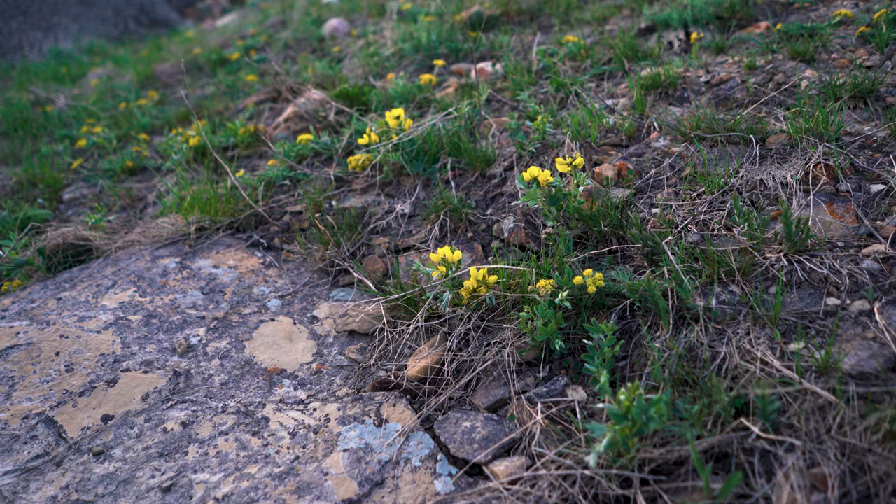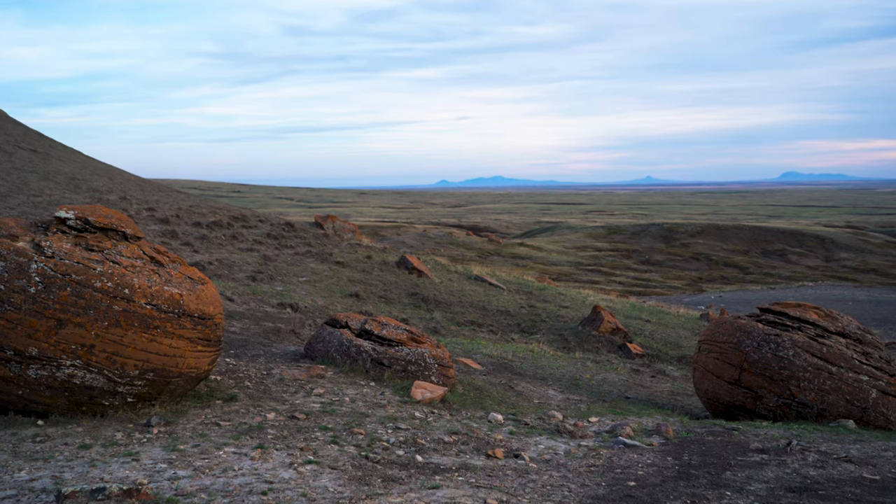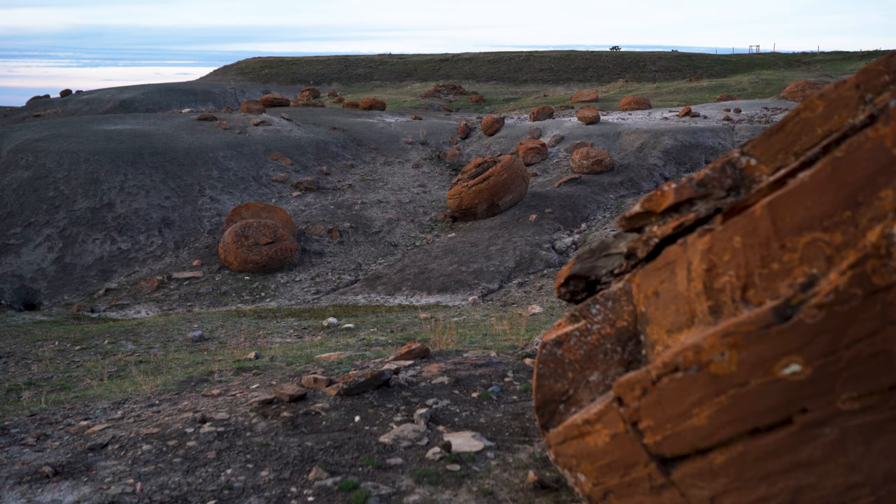They grew outward as circulating waters deposited more layers of cement. The cement makes the concretions resistant to erosion compared to the surrounding sediments, and the iron minerals give them the reddish color.